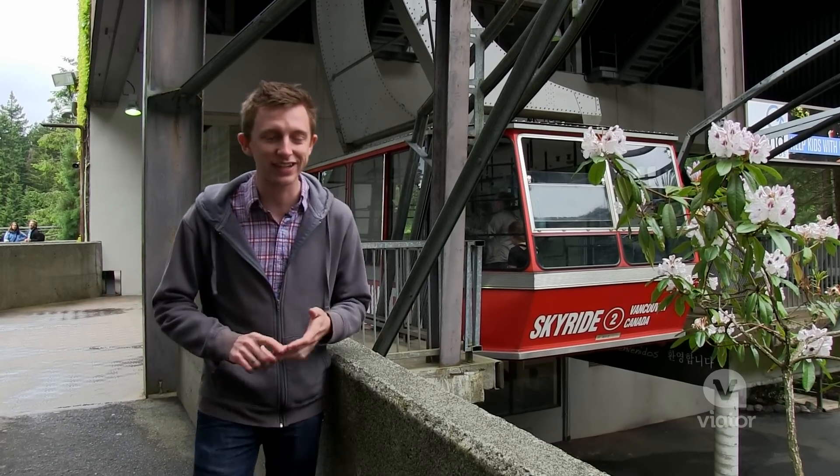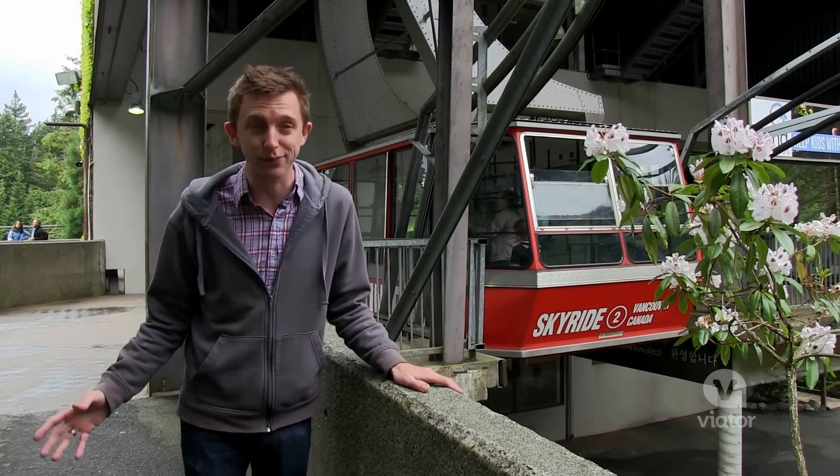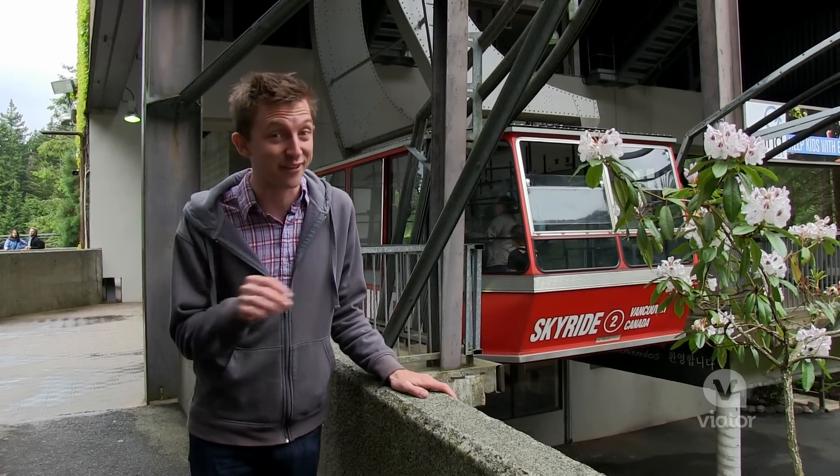Grouse Mountain, the Fish Hatchery, Capilano Suspension Bridge — I love Vancouver.